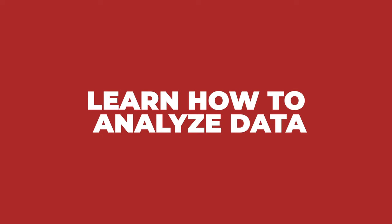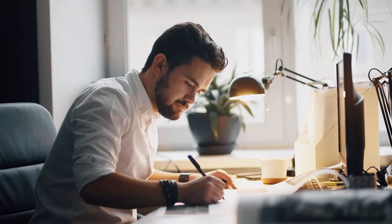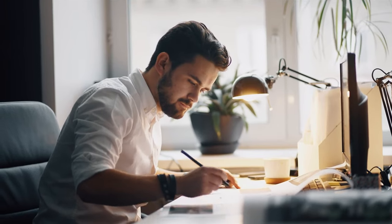Number six is to learn how to analyze data. Get really familiar with data analytics tools like Google Analytics or SQL and understand how data-driven decisions can really shape the success of a product. Number seven is to consider volunteering for product-related roles or getting a PM internship. Offer your skills to nonprofits or startups where you can gain hands-on experience and contribute to real-world projects that you can eventually put on your resume and portfolio.